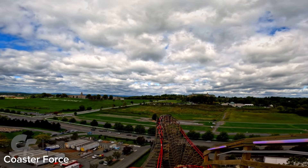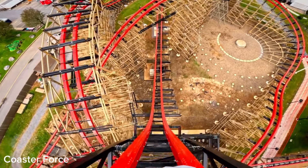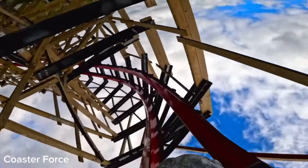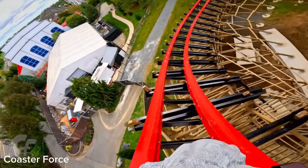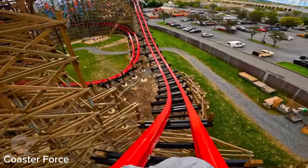RMC creates some of the best rides on the planet, but these incredible coasters come with a whole lot of problems. I'm going to be telling you about all of these problems and why RMC is not the best roller coaster manufacturer, like you and I probably believe.